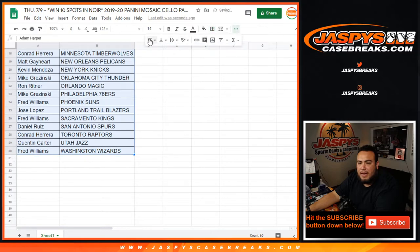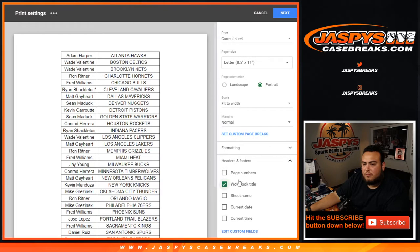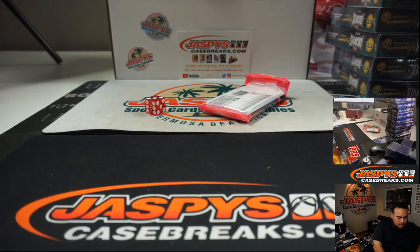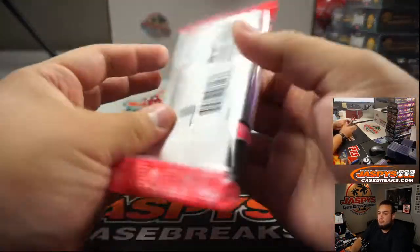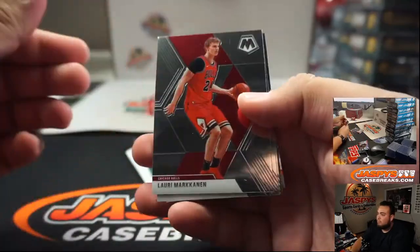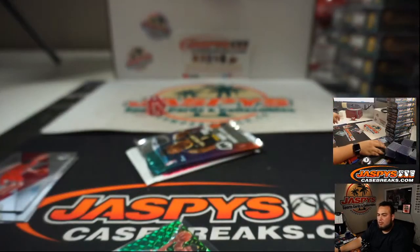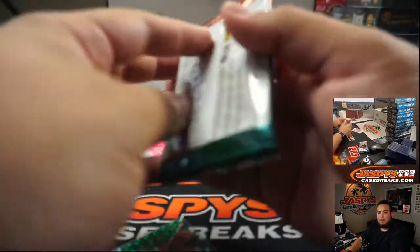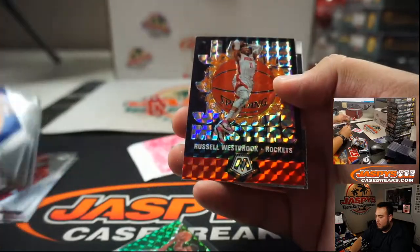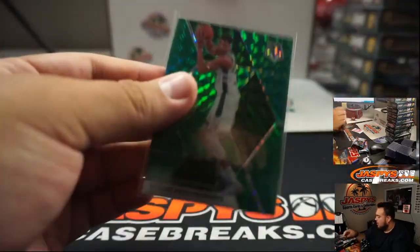I'm going to close the trade window, open up the pack, and then we'll see who gets spots in the Noir basketball. Let's open up the cello really quick. Nice — Giannis green! It's going to the Milwaukee Bucks, going to Jay. And a Russell Westbrook Jam Masters. Giannis is pretty nice.